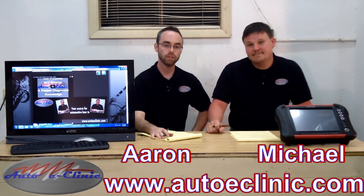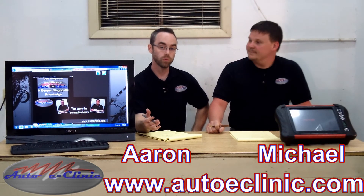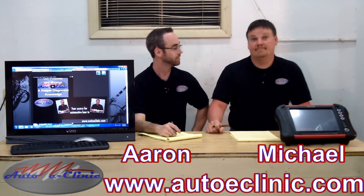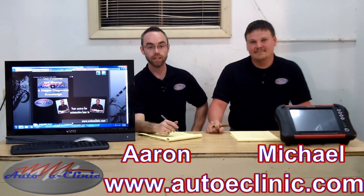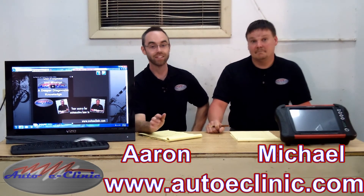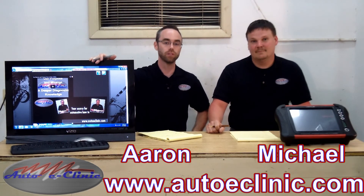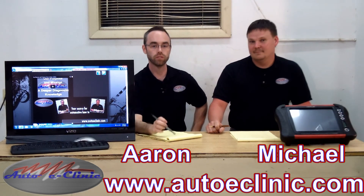We appreciate you for watching today. Check us out on Facebook and like our page. Follow us on Twitter. Also go to our YouTube channel and subscribe — that way you'll get our latest and updated videos in your inbox. If you have any questions, email us at autoeclinic@gmail.com. Also visit our website; it has a contact page where you can leave your information and we'll try to get to your questions and answer them as quickly as we can.